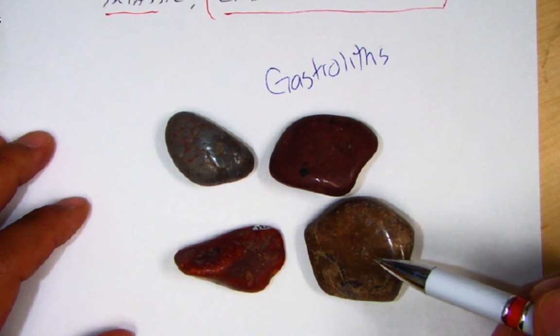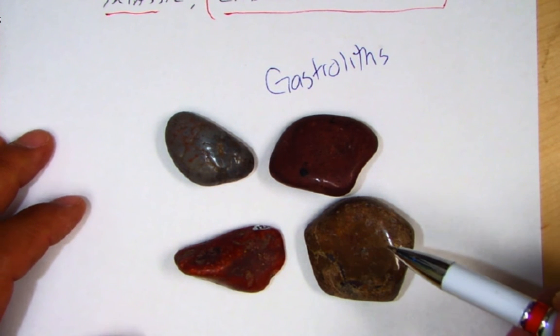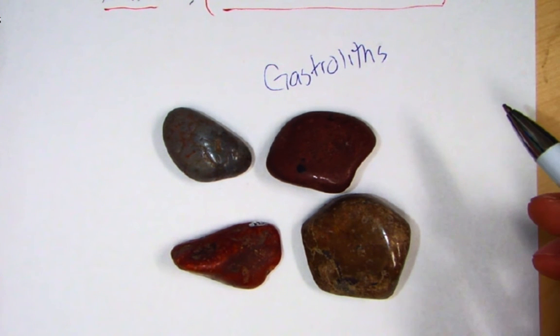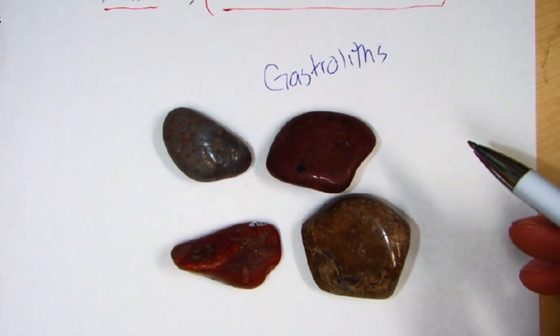These gastroliths were in the stomachs of dinosaurs, helping to break down all the vegetation they were eating. Modern birds also have a gizzard and do the same thing.